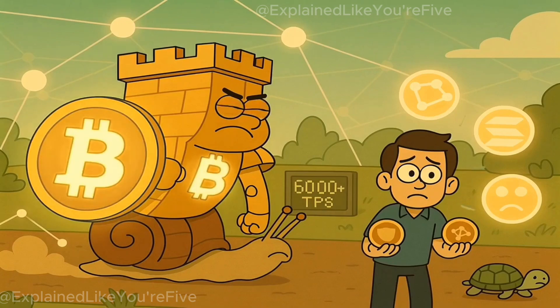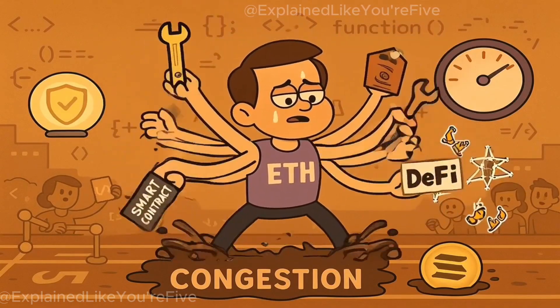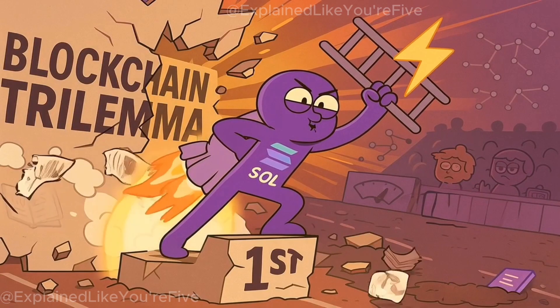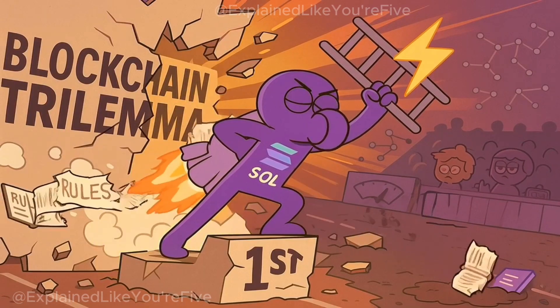Bitcoin is incredibly secure and decentralized, but slow. Ethereum is more flexible and programmable, but still struggles with speed. And Solana? It tries to break that rule entirely, by being fast and scalable, even if it has to bend the rules on decentralization to do it.